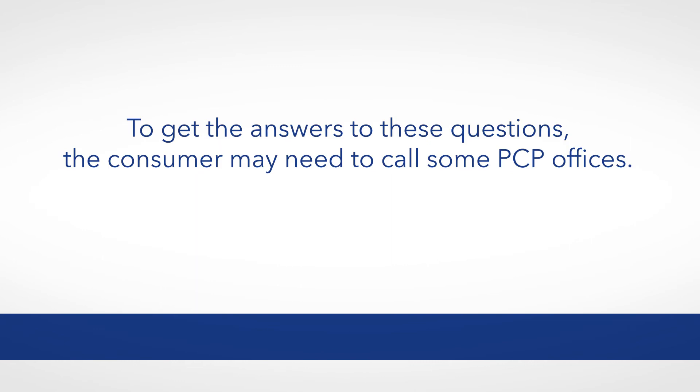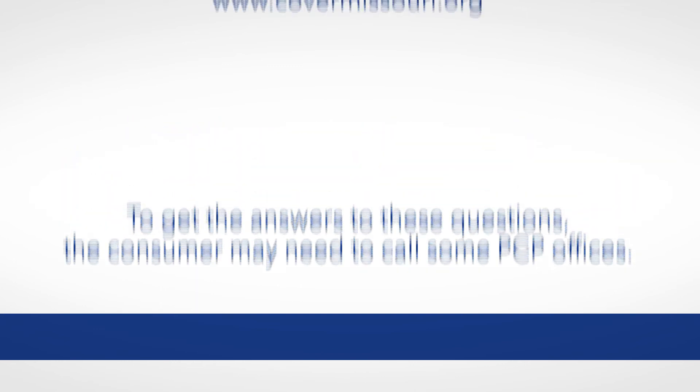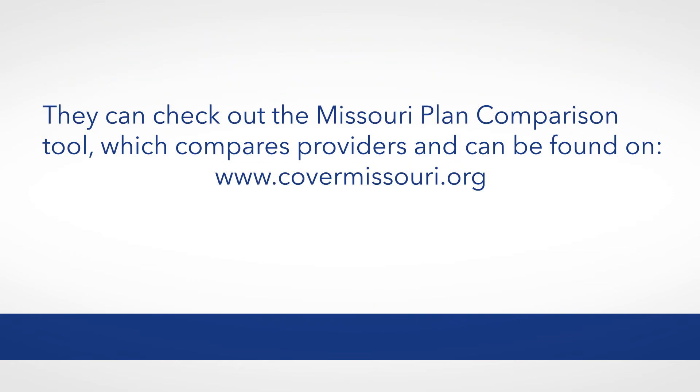To get the answers to these questions, the consumer may need to call some PCP offices. You may also suggest that they check out the Missouri Plan Comparison Tool, which compares providers and can be found on www.covermissouri.org.